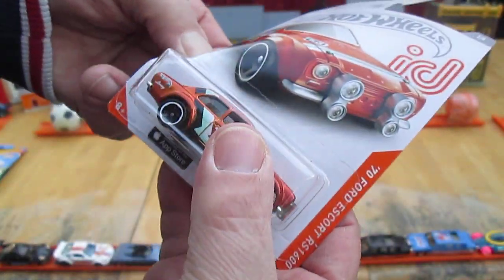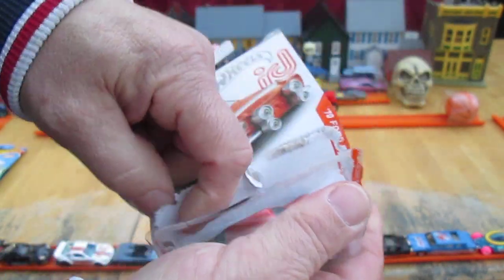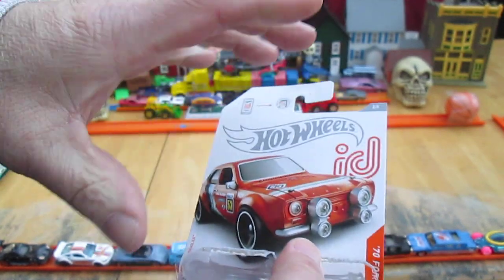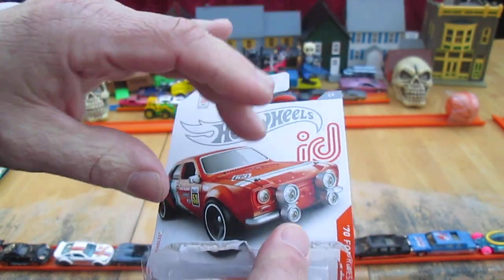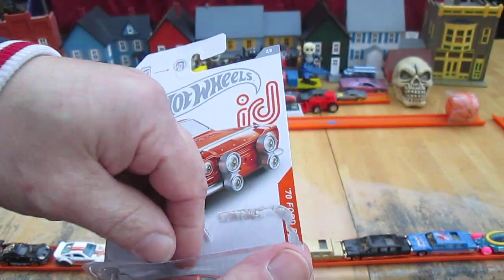I've been saving it in a bubble because at the time it was the first one I had ever scored. I've also found a Batmobile since then, and I found many in the box. The ID cars in the box were easy to find — it was on the J-hooks that were hard to find.